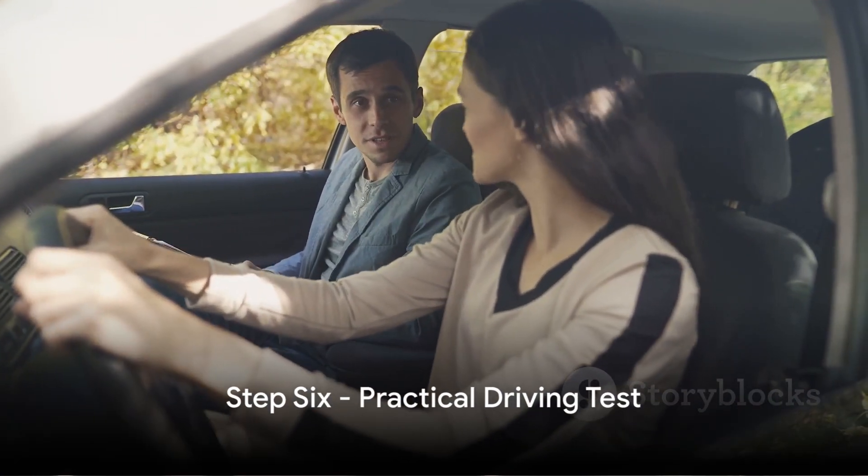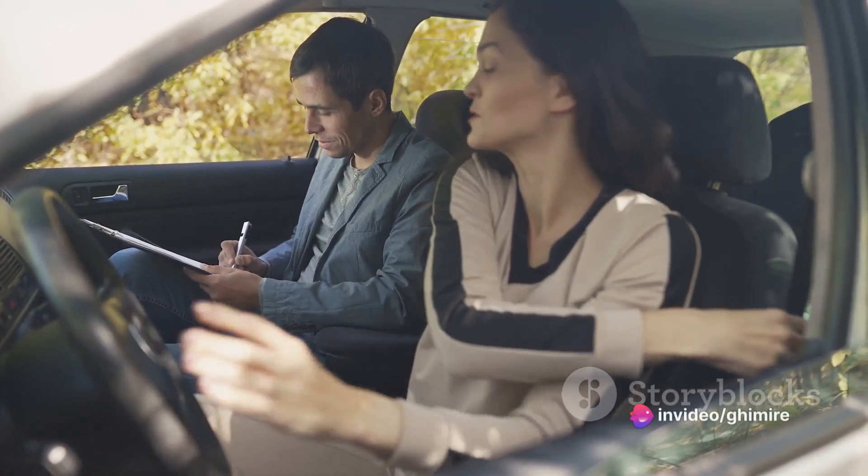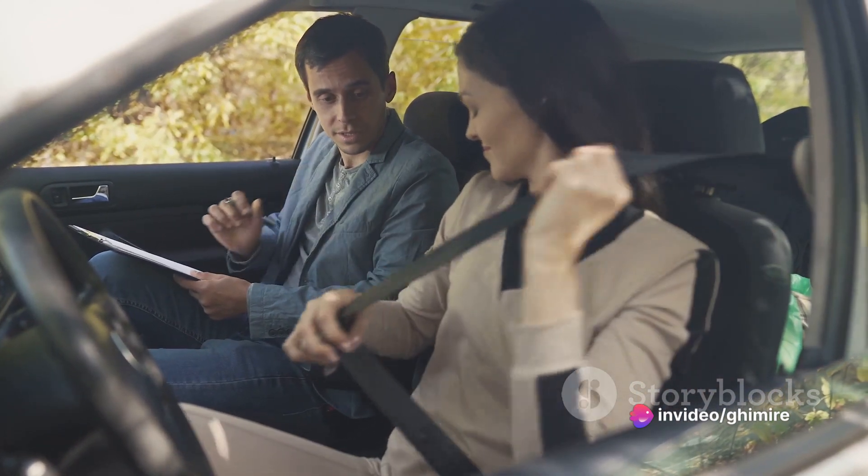Finally, Step 6: the practical driving test. This is where you demonstrate your driving skills and understanding of the rules of the road. Once you've passed, you'll be issued your Maltese driving license.